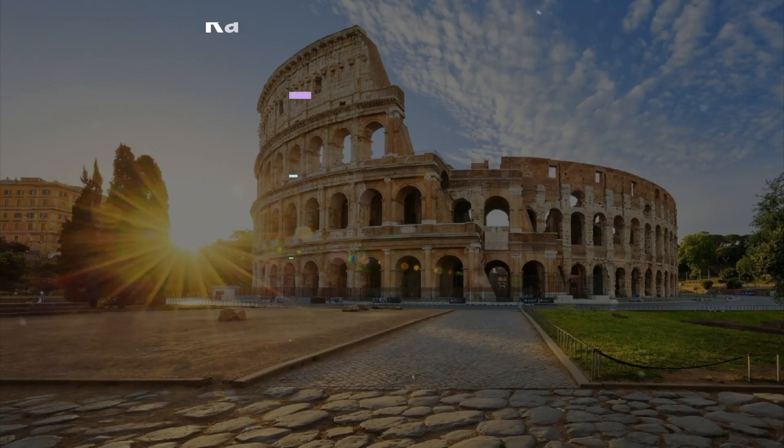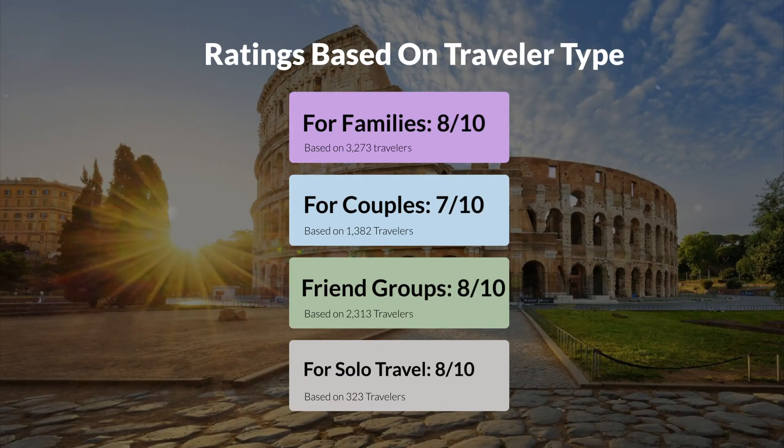Now let's move on to our personal ratings for this hotel depending on the type of traveler: families 8 out of 10, couples 7 out of 10, friend groups 8 out of 10, and solo travel 8 out of 10.